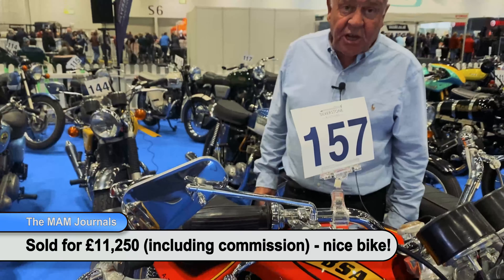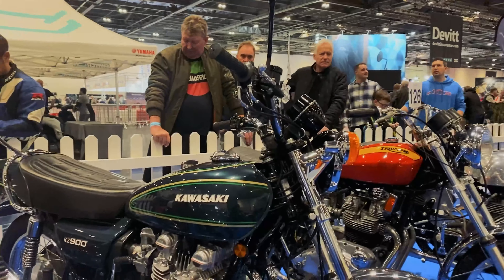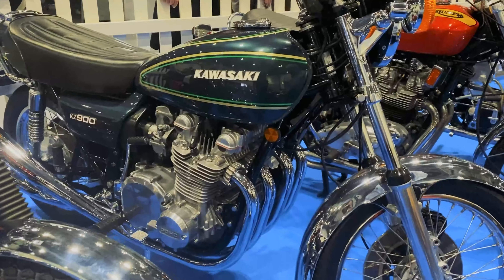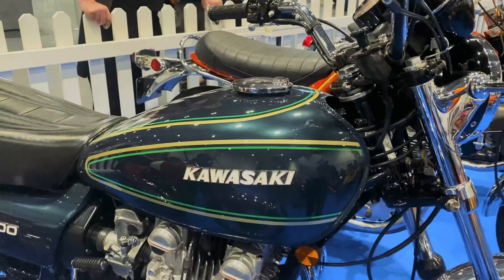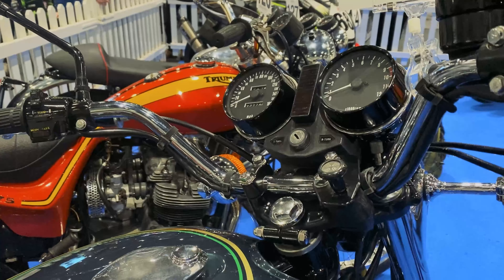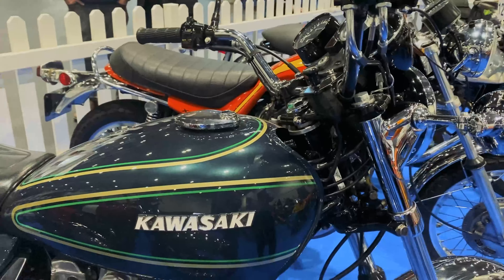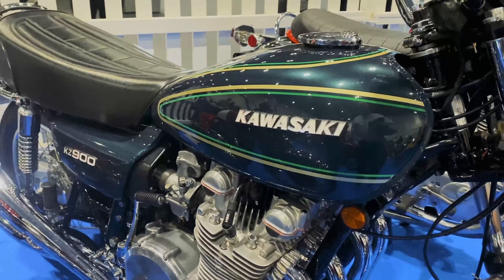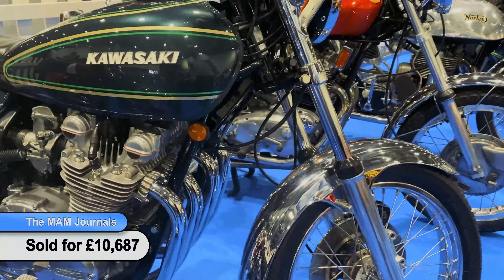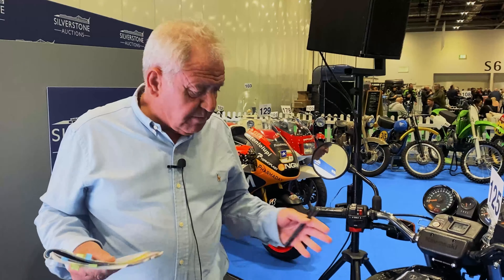The Kawasaki Z900 A4 attracted a bit of interest, which was good to see, and it is a nice example. The bid was £9,500, but of course you add commission on top, so the purchaser probably paid somewhere in the region of £10,700. I think that's quite a nice price for a nice example of an A4.